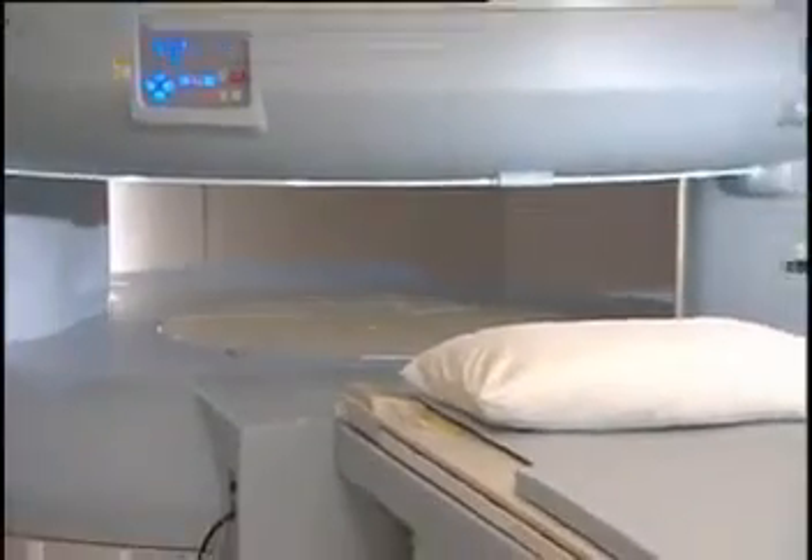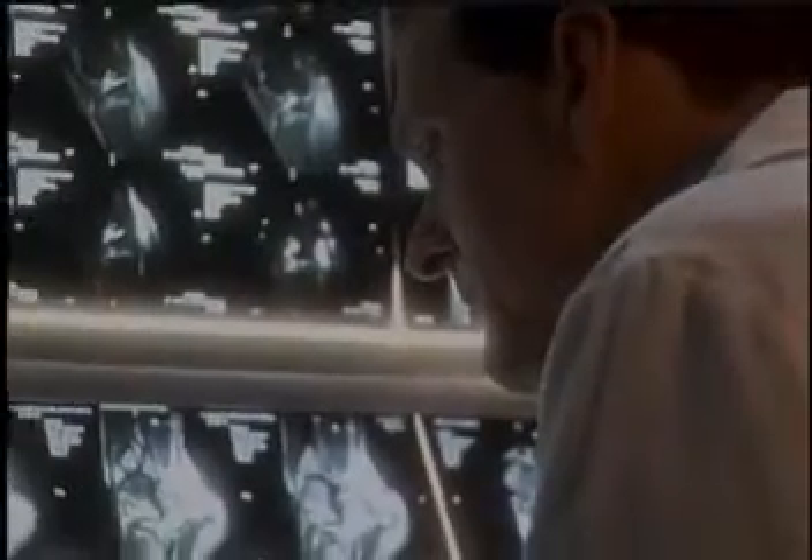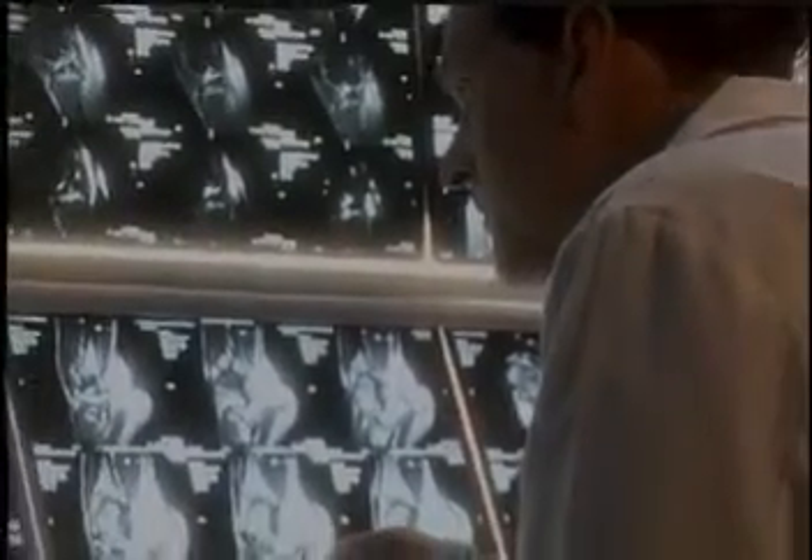The OASIS Open MRI System, on which you will be examined, represents the latest technology, providing excellent image quality for helping your radiologist and physician assess your condition.